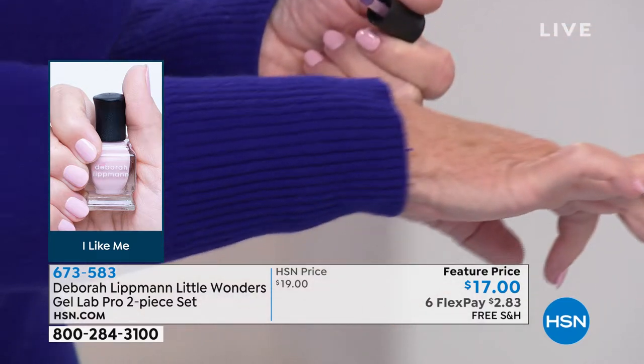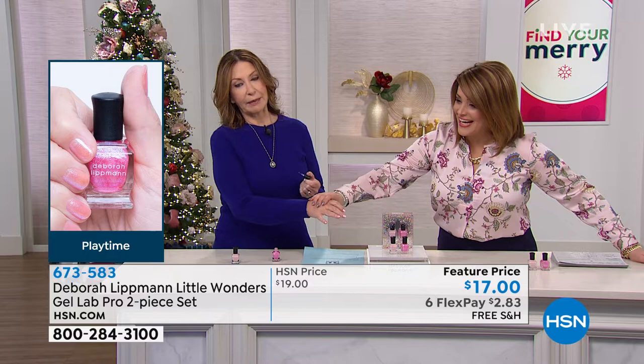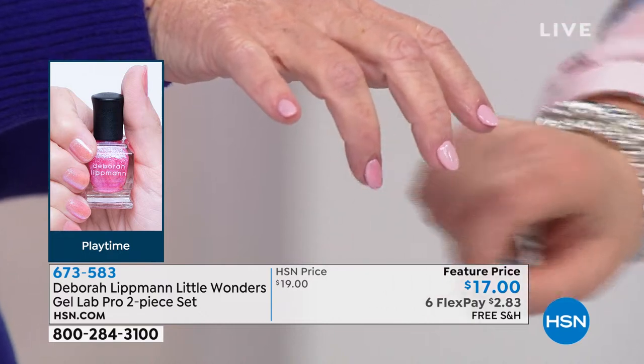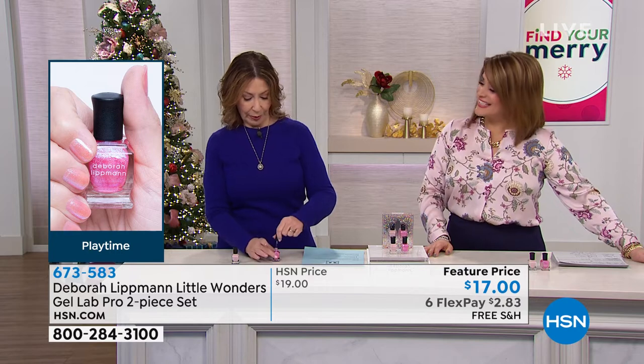Look how pretty I just made that. Sometimes don't your nails just make you happy? Putting this little shimmer on top of my regular pink just made me so happy. It's pretty — just a little gold, a little fleck of blue and purple. It's just happiness.